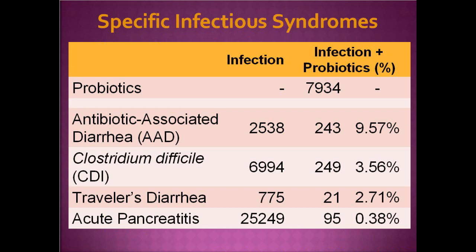Let's look at specific infectious syndromes. When I searched probiotics on PubMed, there are almost 8,000 articles. For antibiotic-associated diarrhea, about 2,500 articles with nearly 10 percent discussing probiotics. For C. difficile infection, nearly 7,000 articles with 3.5 percent addressing probiotics. For traveler's diarrhea, about 2.7 percent are probiotic-specific. And for acute pancreatitis, a very small proportion talk about probiotics, but those are critical ones I want to share today.